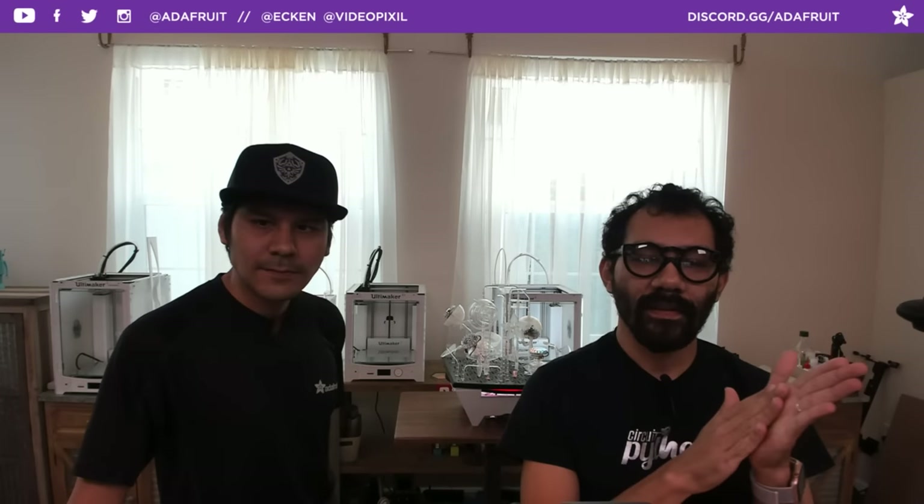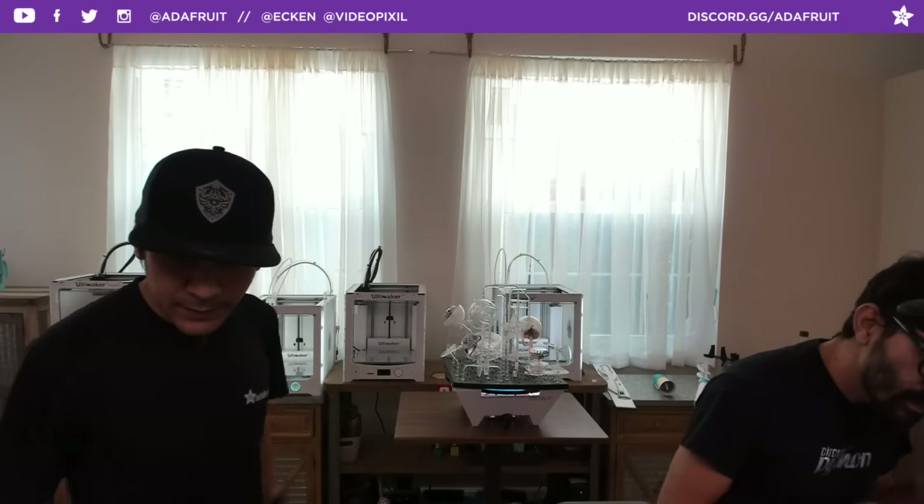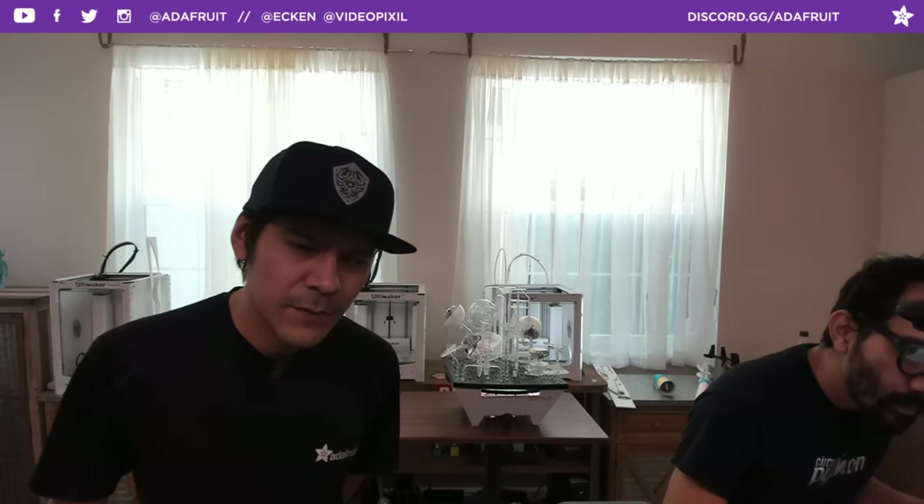Hey, what's up everybody? Welcome back to another 3D Hangouts. My name is Noir Ruiz. I'm a designer here at Adafruit, and joining me every week is Pedro Ruiz, Creative Tech here at Adafruit. Every week we come to share 3D printed projects featuring electronics from Adafruit. This is a show where we combine 3D printing and DIY electronics to make inspirational projects. Welcome everybody to the show.